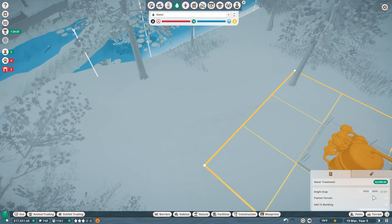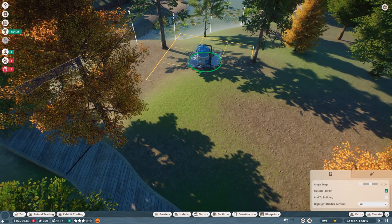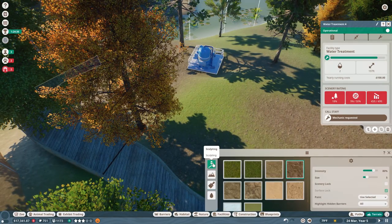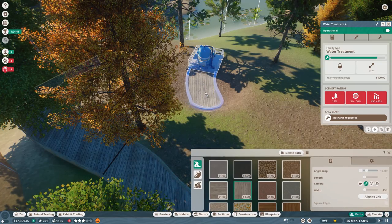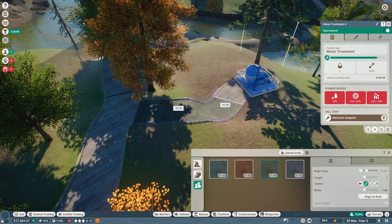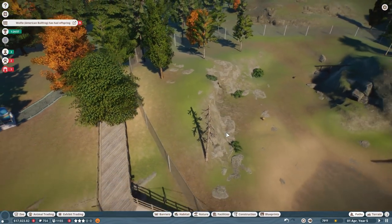Let's flatten the terrain please. We're going to make a spot where our mechanics can get over here so they can take care of this water treatment plant. Now we're going to have a little cougar court so people can come see the babies! We'll wiggle this path over here — staff only down here please. So now someone can come and repair this. And Wolfie the bullfrog is having offspring!